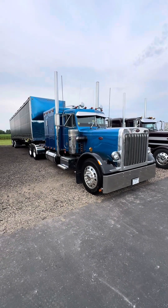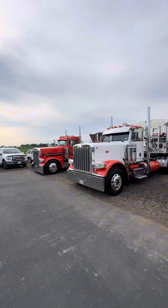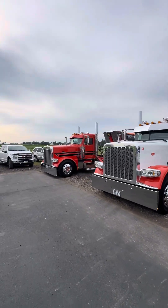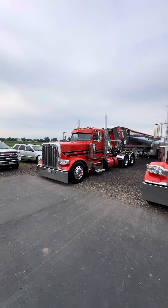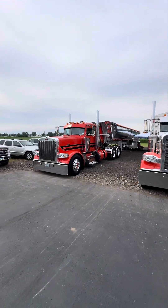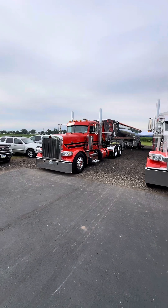Beautiful little setup. I'm kind of digging day cabs these days — I secretly want to build a 589 day cab. Real nice, clean little setup there. Kind of hard to beat a good day cab.